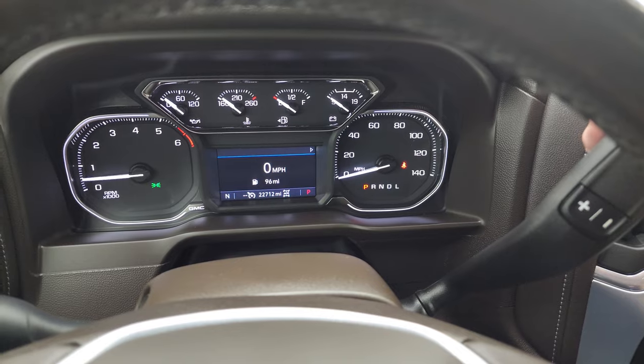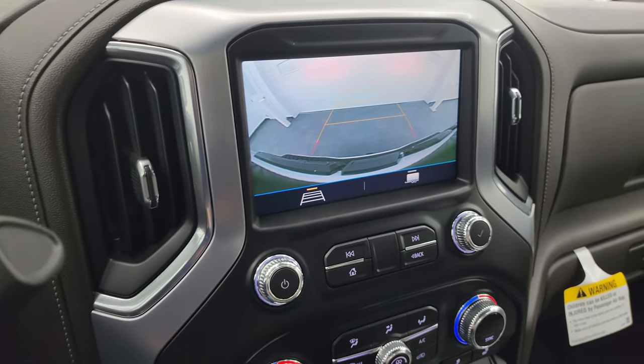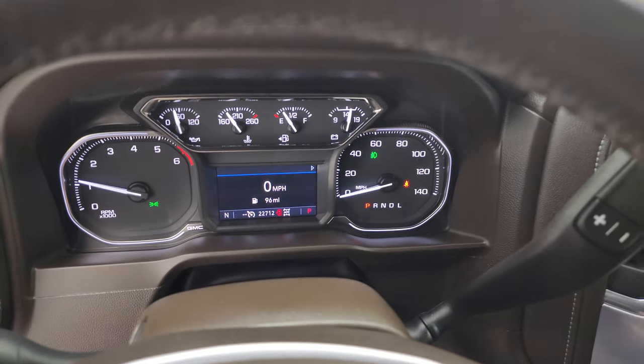Starts right up — no check engine lights or anything like that. There's your backup camera, so that is working nicely. As promised, I'll turn on all those lights in the front so you can see just how bright they are.